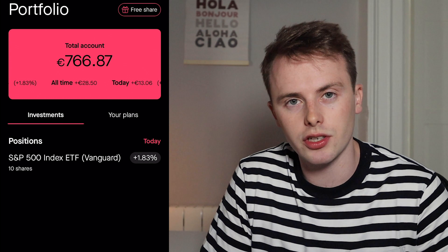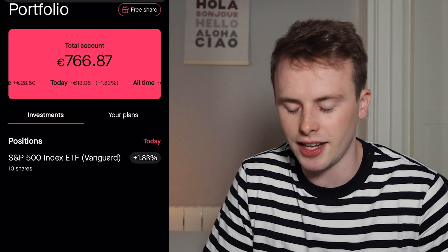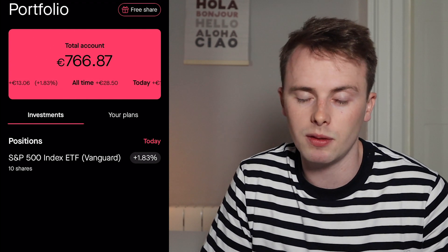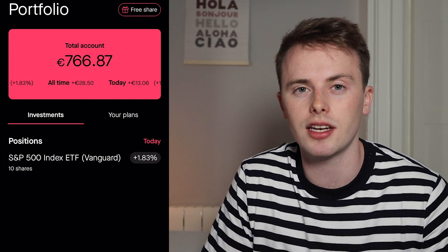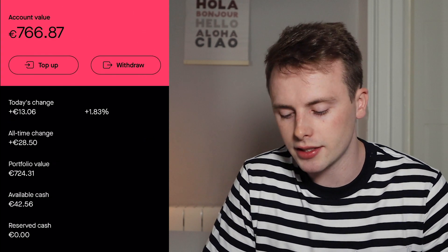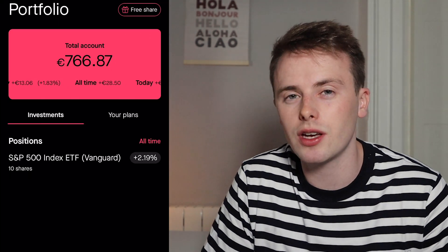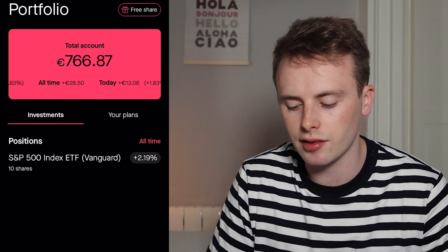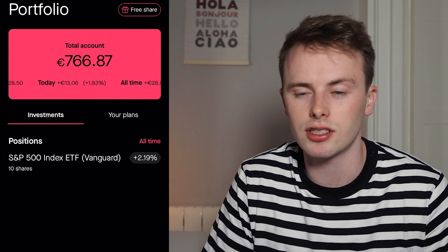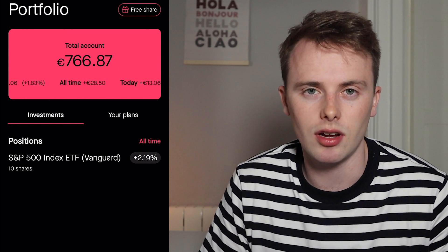Jumping over to BUX Zero now — I have a total of 10 shares of the S&P 500, and I'm very proud to have hit that number. I'm continuing to add about one or two shares every single month just to give me steady exposure to growth that isn't as speculative as my individual picks. My all-time change is about €28.50, which works out to roughly three and a half to four percent. I just keep it ticking away like a savings account, adding whenever I can to hedge against my individual stocks.